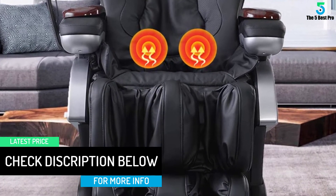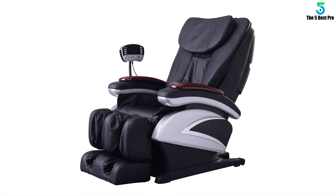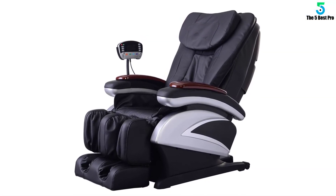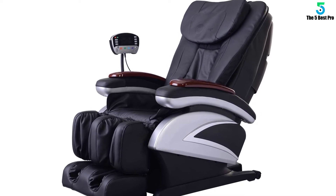This chair has smart body scan technology, which scans your body to detect your body size for an individual custom fit massage. For just a few hundred bucks you'll have professional grade shiatsu massages in your home.